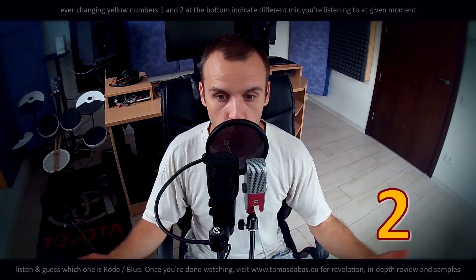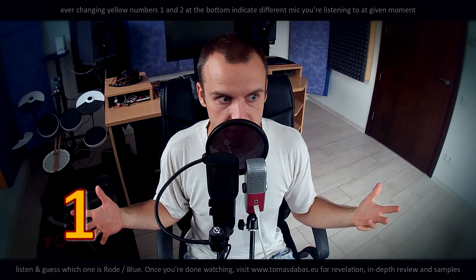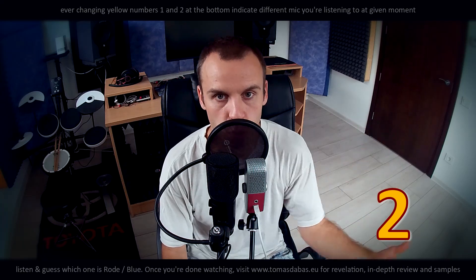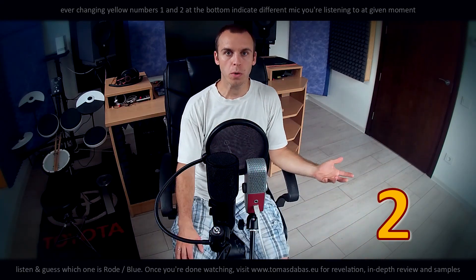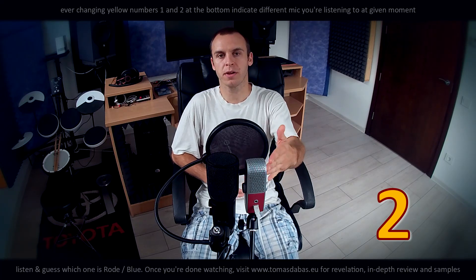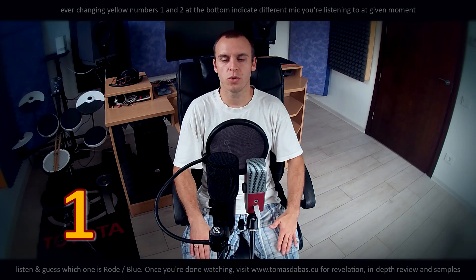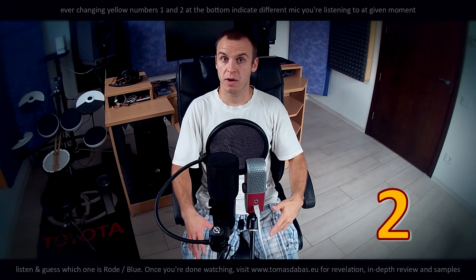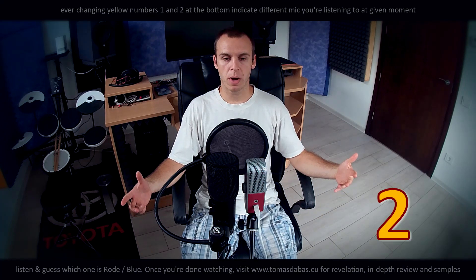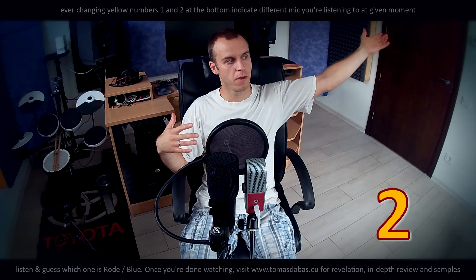For that, I will go further from the microphones and talk louder so you can see for yourself if this vocal focusing technology works at all. Now I'm talking at the standard distance where you would put your microphone when recording a video blog or reviewing something, and you don't want your microphone to cover your mouth. Now we will try to hear how much this Blue microphone focuses on my voice instead of the ambience.